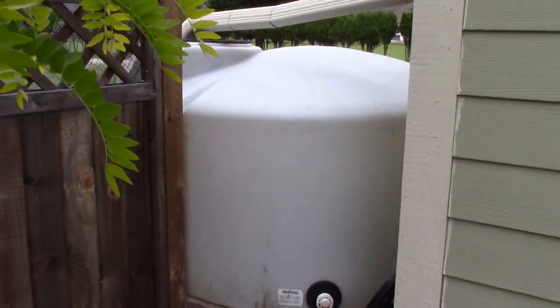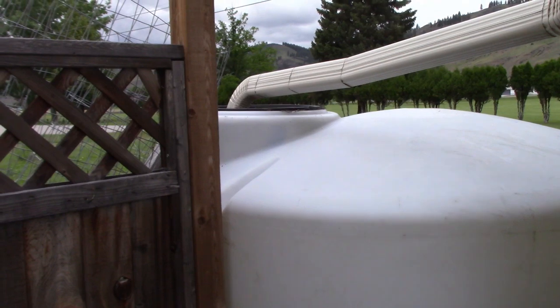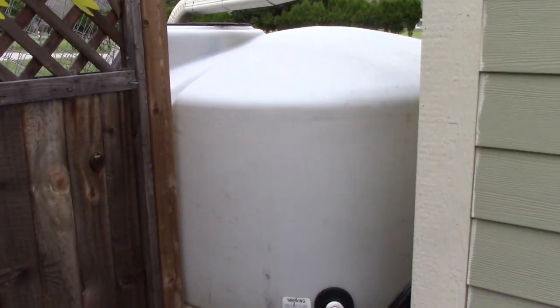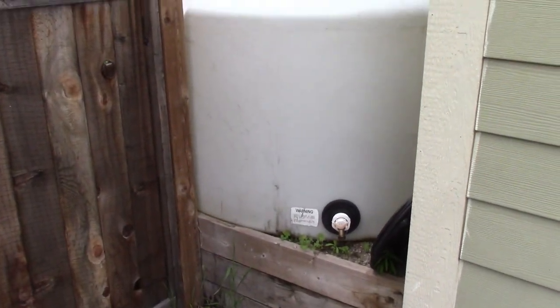Over here, you have a large 255-gallon water tank. It's been there for two or three years. We're in kind of a dry desert area. In some years we have droughts, and if it gets bad enough, the village prohibits watering your lawn, but also at the worst stage, which hasn't happened yet but could, watering your garden.